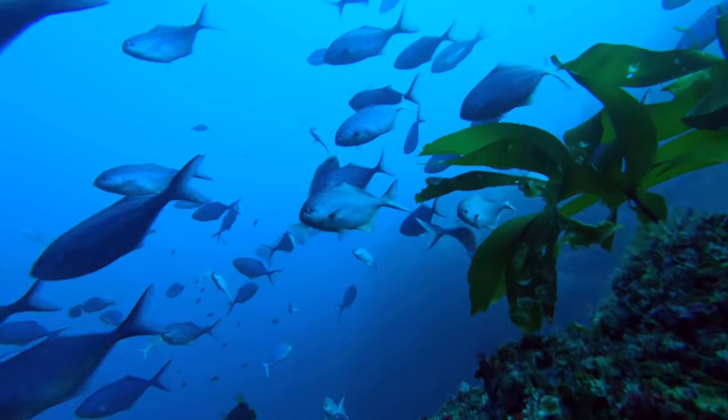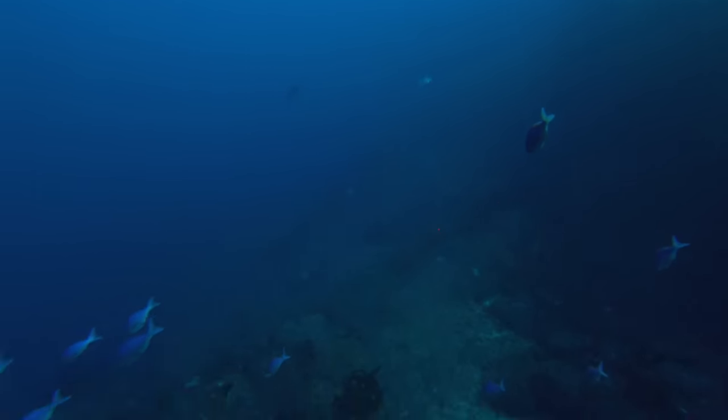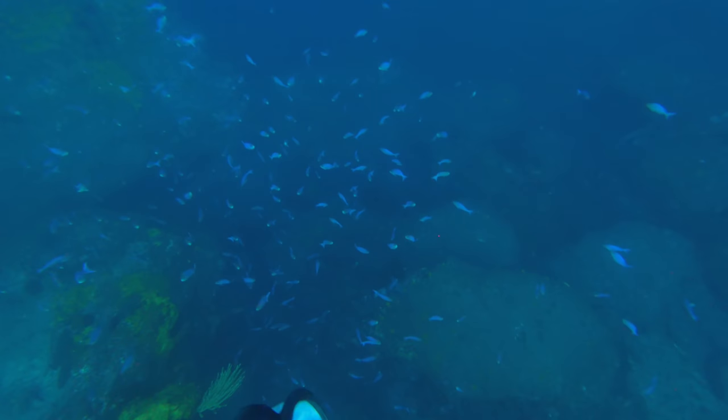On the way to the surface there are a few bronze whalers swimming around. Got to be cautious not to spend too much time down there - it's a long slog back to the surface.